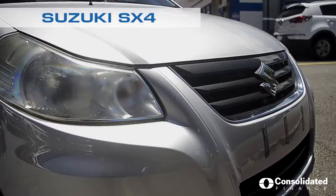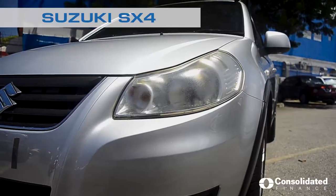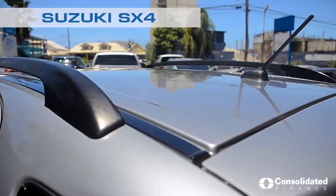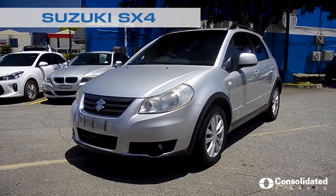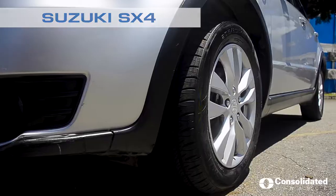Hi, I'm Suzanne Smart. Today we are featuring a crossover, the Suzuki SX-4. The SX-4 is a 1600cc 5-door hatchback all-wheel drive vehicle. This crossover is fully equipped.